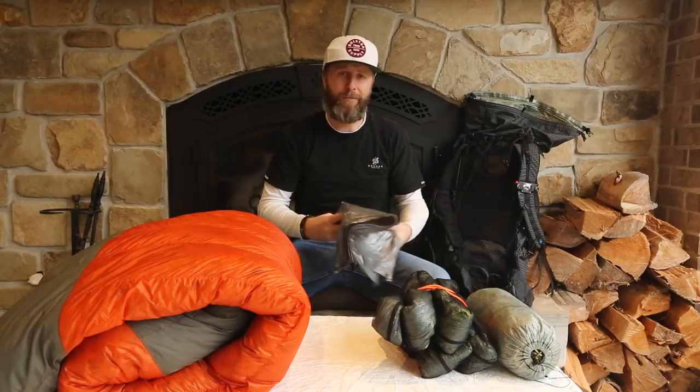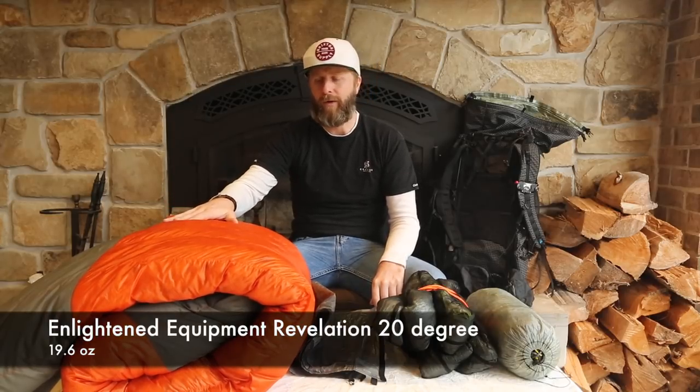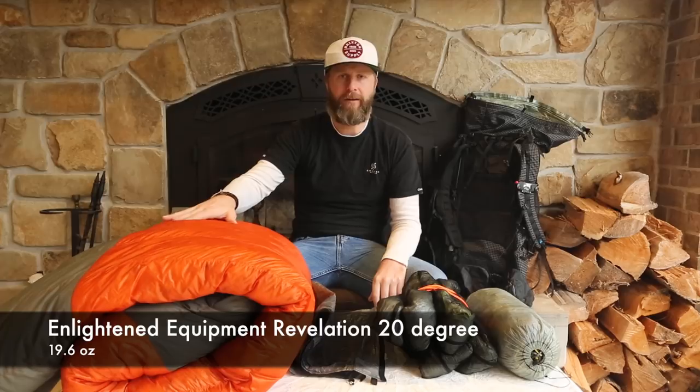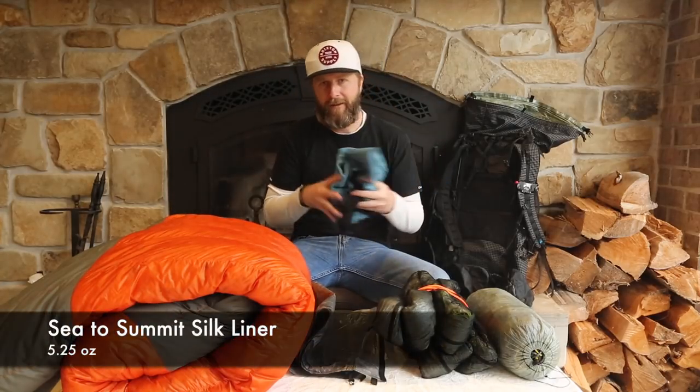Any gear that has multiple uses really becomes my favorite pretty quickly. Speaking of insulation, let's start with the top quilt. I am taking my Enlightened Equipment Revelation 20-degree sleeping quilt. It's an 850-fill down sleeping quilt — a great combination of warmth and light weight. I also like to sleep with a Sea to Summit Silk Liner, which adds a few extra degrees of warmth and can be cleaned more regularly than the sleeping quilt.